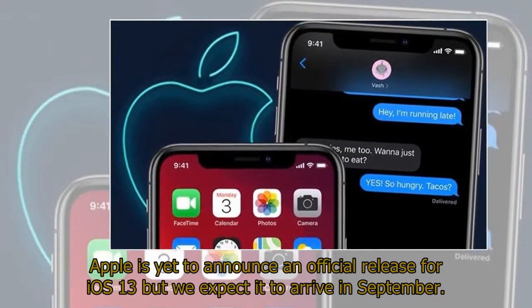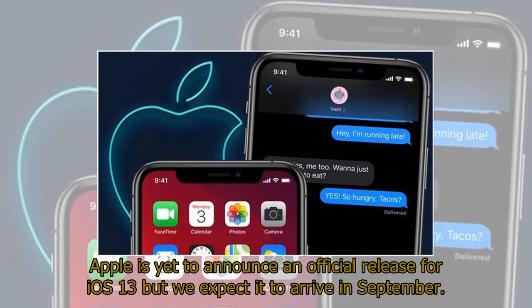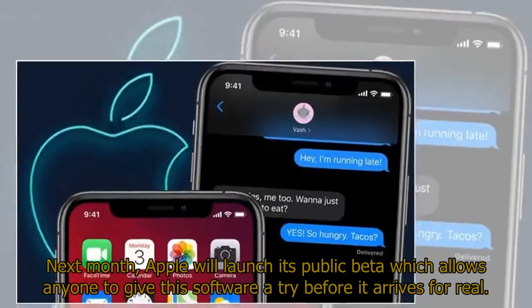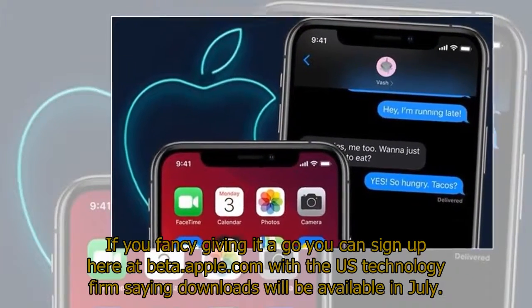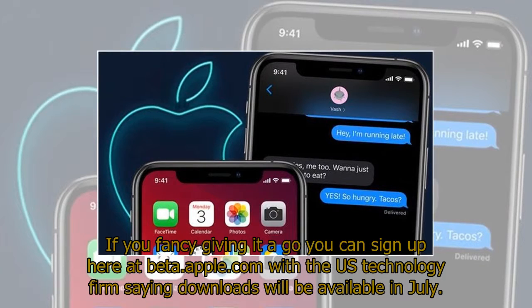Apple is yet to announce an official release for iOS 13, but we expect it to arrive in September. However, there is a way to get it much sooner. Next month, Apple will launch its public beta, which allows anyone to give this software a try before it arrives for real. If you fancy giving it a go, you can sign up at beta.apple.com, with the US technology firm saying downloads will be available in July.